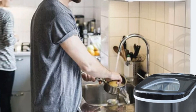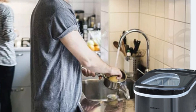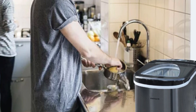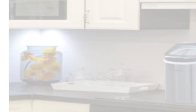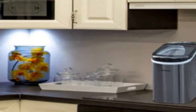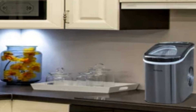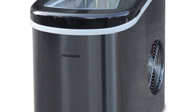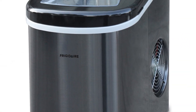One of the standout features of this ice maker is its quick ice-making capability. In less than 7 minutes, you can have a fresh batch of ice ready to use, which is particularly convenient when you have guests over or need to chill beverages quickly. The LED display and easy-to-use electronic controls make it simple to select the desired cube size and monitor the ice-making process.